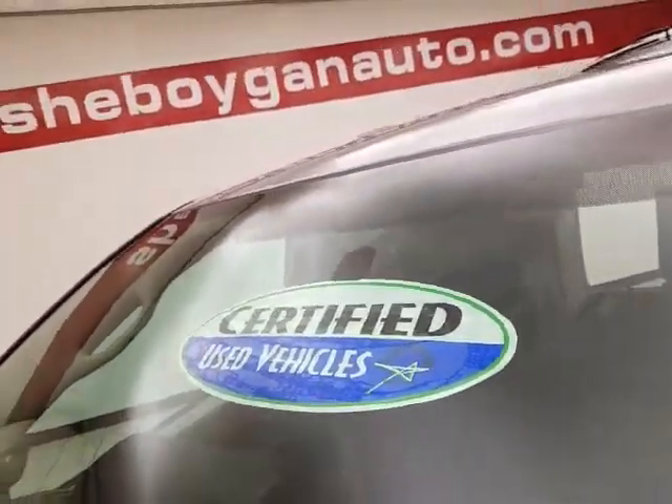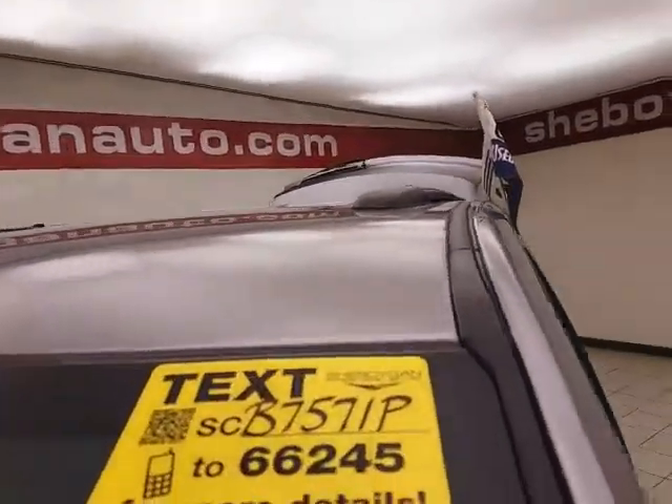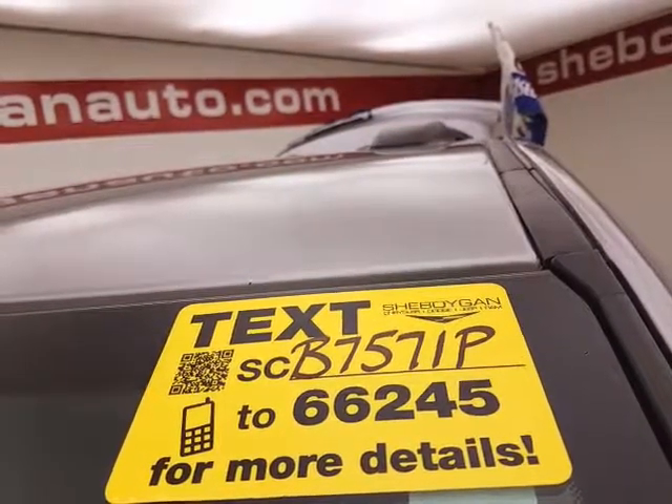Don't forget about that certified warranty protecting your investment. For more information, please go to cheboyanauto.com, or text CB7571P to 66245.